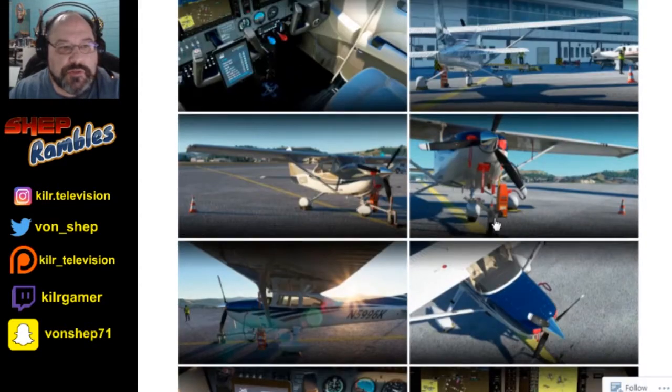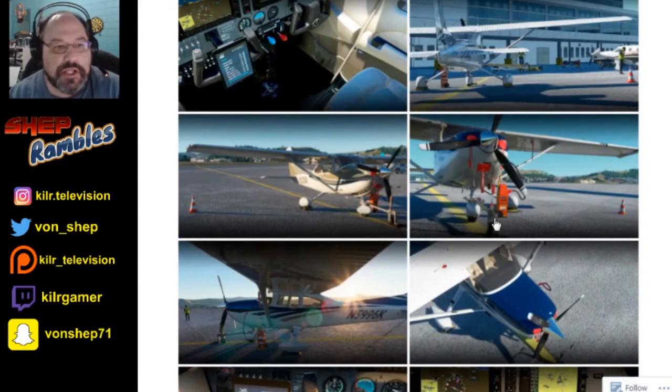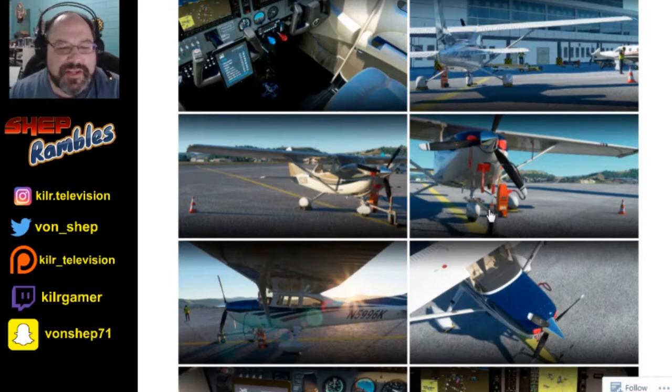Carenado has already released a couple of planes — the C-182T, and they just recently released the M20R Ovation, which I've been told is actually a really good aircraft. When I saw it here on the marketplace, it kind of piqued my interest. Now, the C-182T, I've heard some mixed things about it, mostly negative, but then I also heard that it was patched and it's a little better than when it was released.